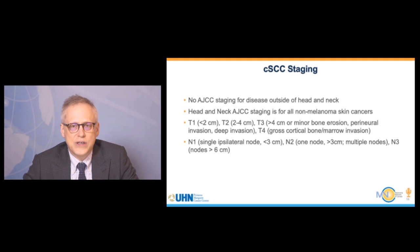Regarding staging, there is no AJC staging specifically for cutaneous squamous cell carcinoma. Head and neck staging is used for all non-melanoma skin cancers. In general: T1 lesions are less than 2 cm, T2 are 2 to 4 cm, T3 are greater than 4 cm, and T4 involves bone or marrow invasion. For N-stage: N1 is a single ipsilateral node less than 3 cm; N2 is multiple nodes or one node greater than 3 cm; N3 involves nodes greater than 6 cm.